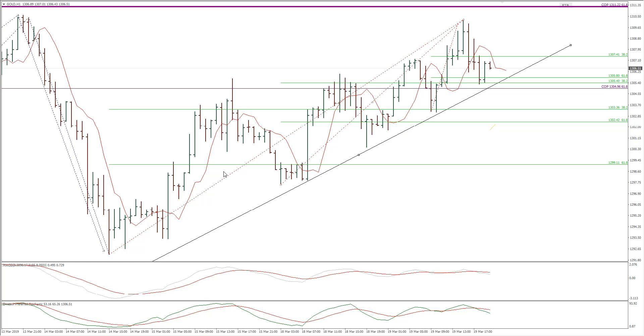Gold found support at the Fibonacci Confluence zone from the previous approximately 35 hours. This is the Fibonacci Confluence zone around 1305. Price projected from this point, we're trading upward, and the price is making higher highs and higher lows, which is basically a sign of the steady upward trend. There is no sign of any reversal yet, and the support around 1305 held successfully, which is a good indication for further upward price.